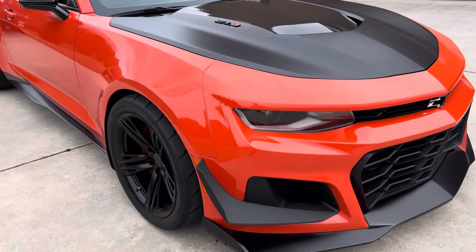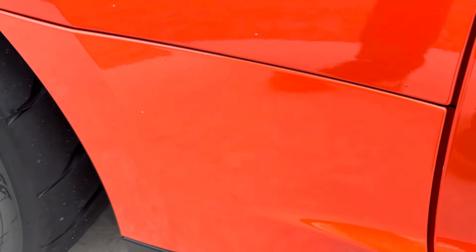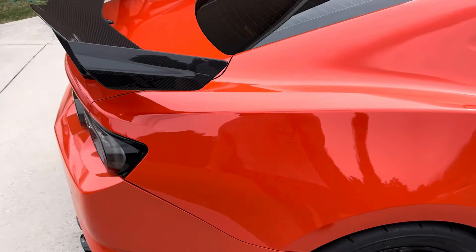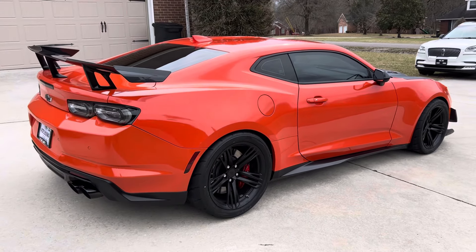I've got the rock guards from ZL1 Add-Ons that I just put on, and that has definitely helped. But you've got to watch out for rock chips — they'll sneak up on you. I've got to get some touch-up paint for these. Y'all know how I am about that stuff — it drives me crazy, like it did with the S2000.